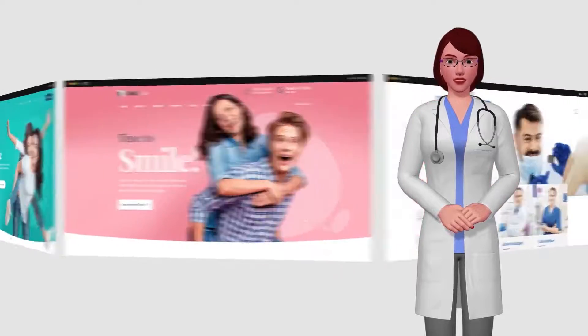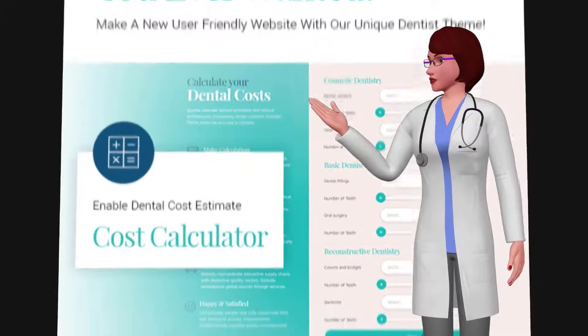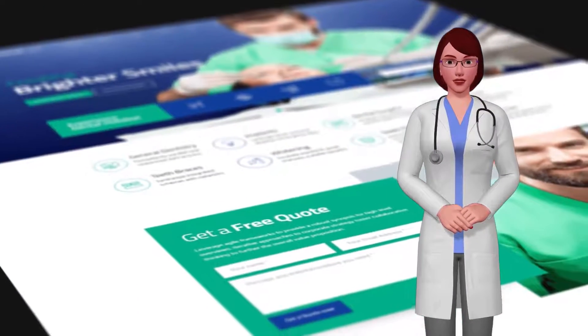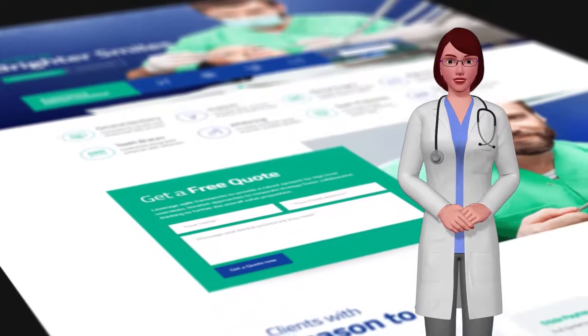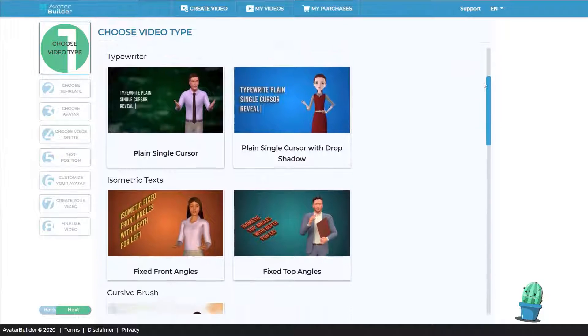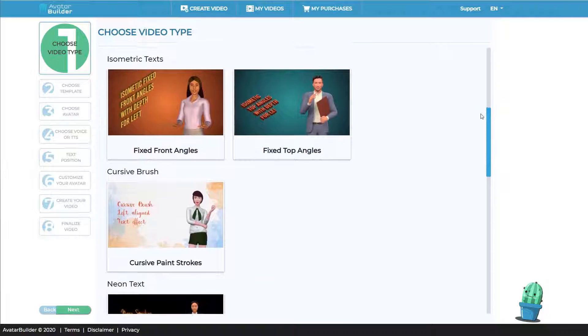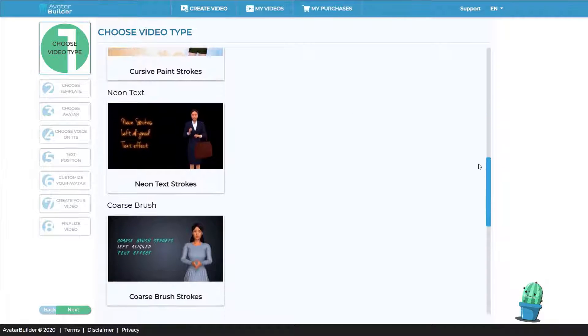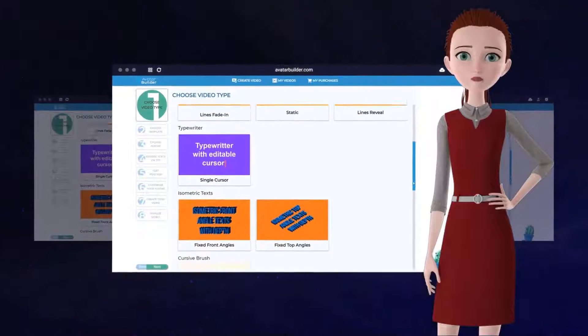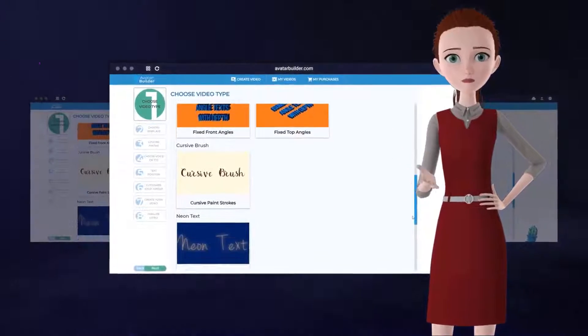Before we jump into this app, let me give you a quick run-through of the main features of Avatar Builder. Avatar Builder uses the latest advancements in video animation, artificial intelligence, and state-of-the-art multilingual video technologies to attract more customers, sales, and leads — without any experience, fancy equipment, or even the need to be on camera yourself.